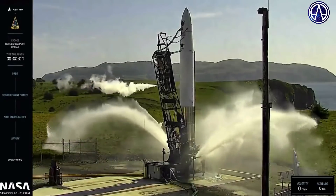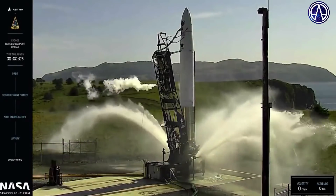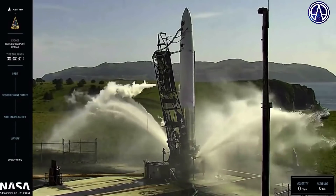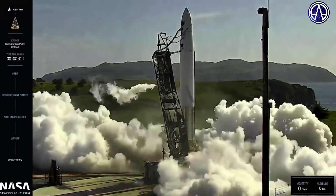Water system on. 8, 7, 6, 5, 4, 3, 2, 1. Ignition 0.